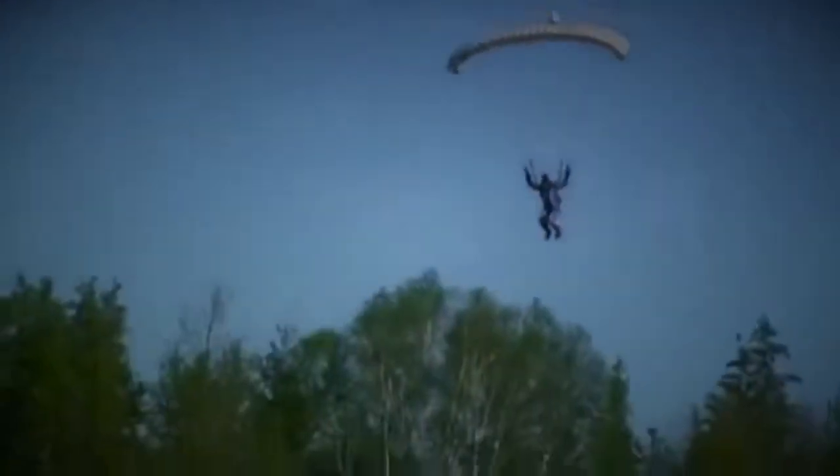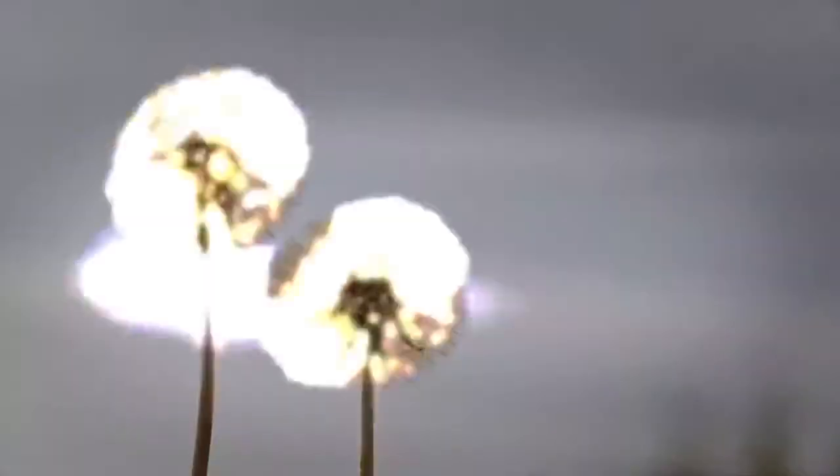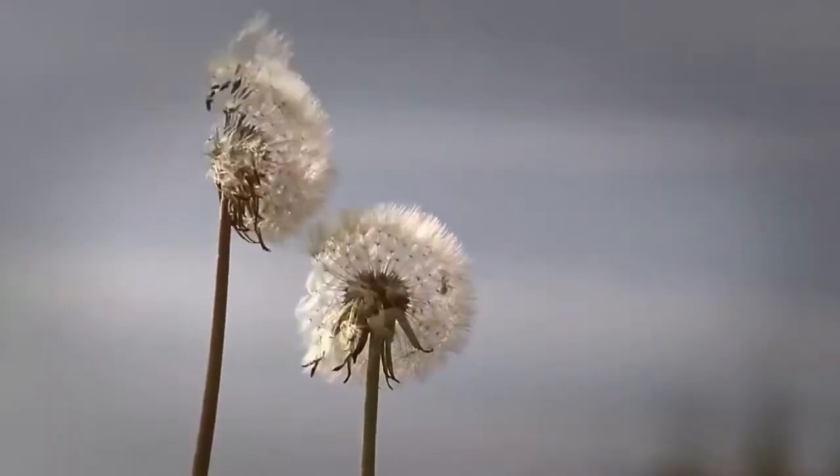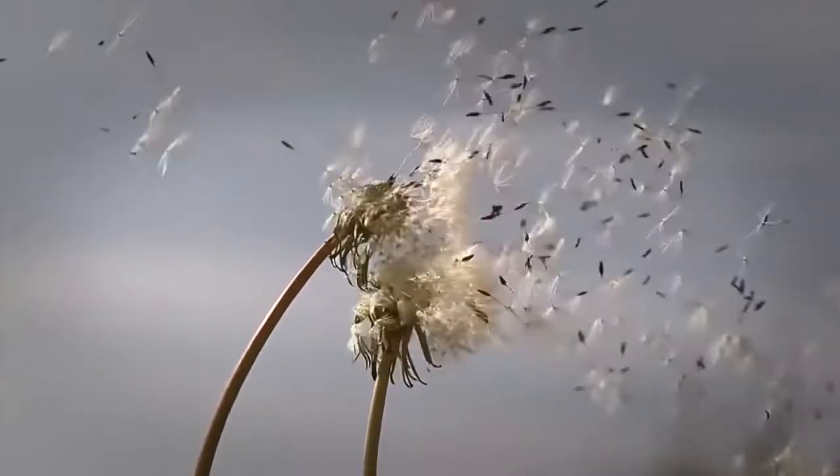If I ask you how would you reach the ground safely from the sky, you would certainly ask by using a parachute, isn't it? However, did you know that a gently swinging and falling cactus flower inspired mankind to solve that problem?